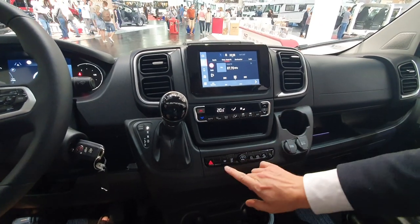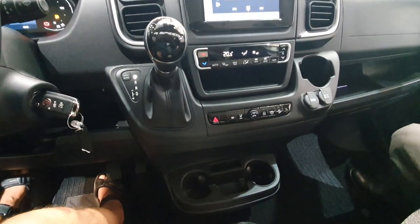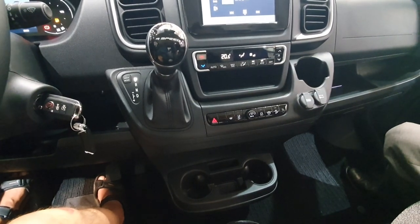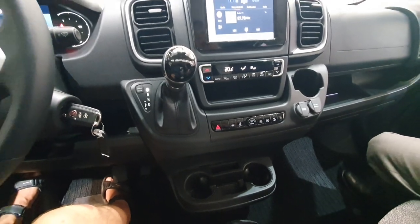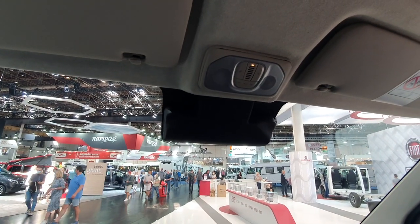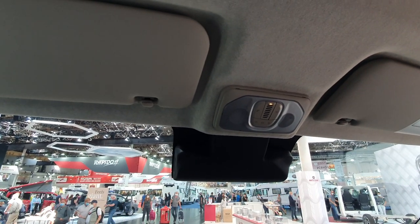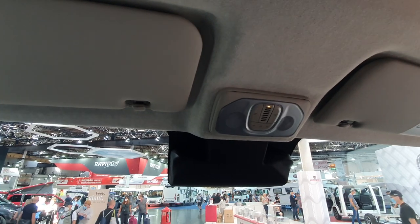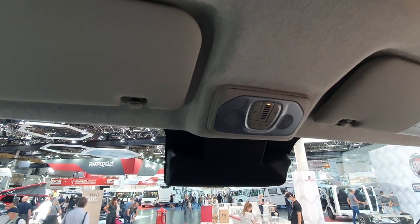We have a heatable front screen, which we can activate here. We have inductive charging for smartphones. Unfortunately I cannot show you — you know the actual problems with the delivery of raw materials — but we should also have a digital rear mirror, which substitutes the normal mirror. There's a camera at the back which reflects a very high quality image, and that will be very useful.